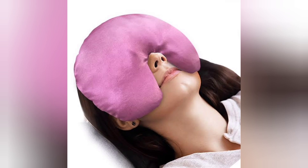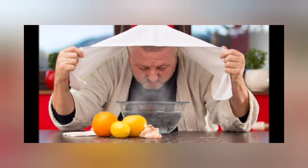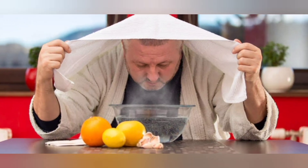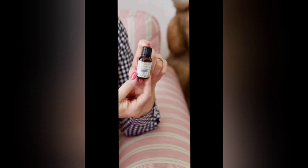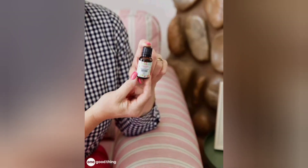Acetaminophen or ibuprofen can reduce pain and fever. For steam inhalation, place a hot moist towel on the face or inhale steam from a bowl of hot water. Essential oils: adding a few drops of menthol or eucalyptus oil to the hot water or towel may help. Never swallow an essential oil or apply it directly to the skin.